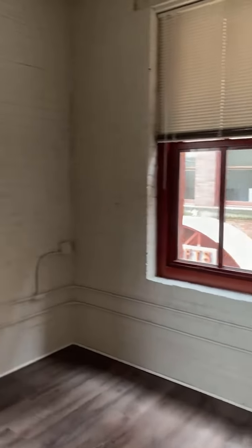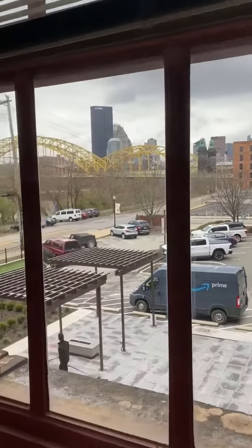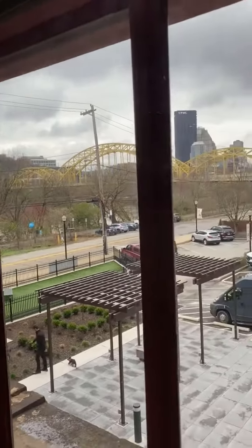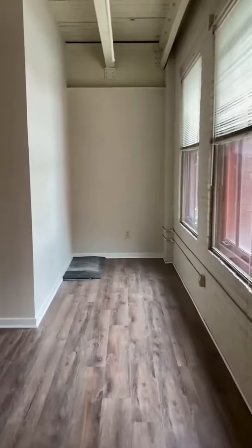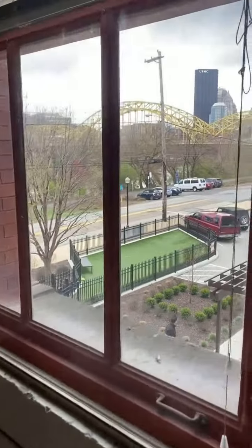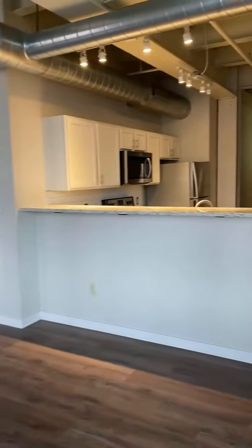The greatest feature in this unit is the amount of natural light and the view of the city. You get a semi-river view as well as city skyline view, and it goes back into this nice corner. You can utilize it for reading, table and chairs. It's a very versatile unit, a great space, and very open.